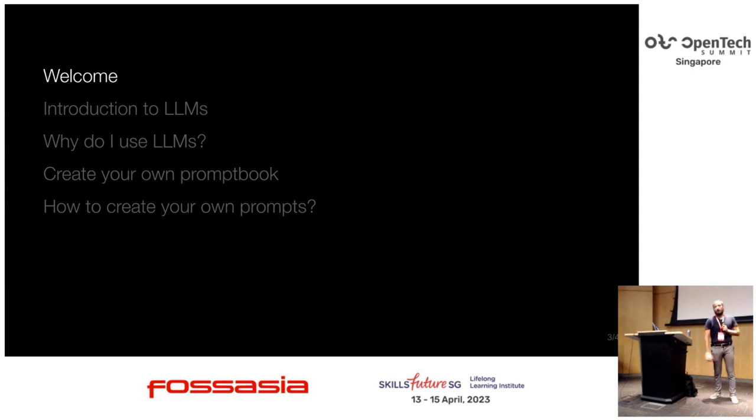Agenda: first a welcome, then an introduction to large language models and how people are using them. Then I'll tell you how I was inspired to start using large language models. We'll go to the meat of the presentation, which is creating our own prompt book — my friends who presented before me shared the importance of having your prompts saved somewhere safe so you can reuse them. And lastly, we'll cover creating our own prompts and why this is important.